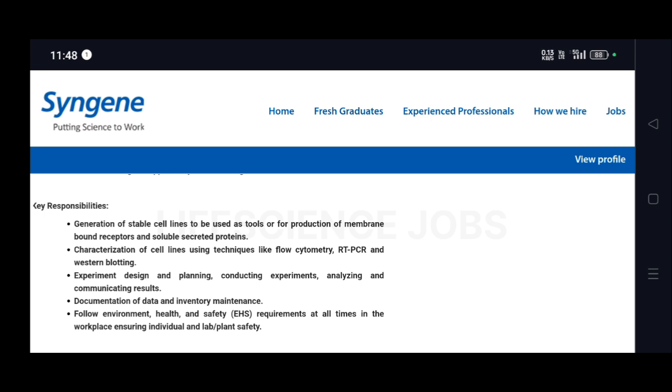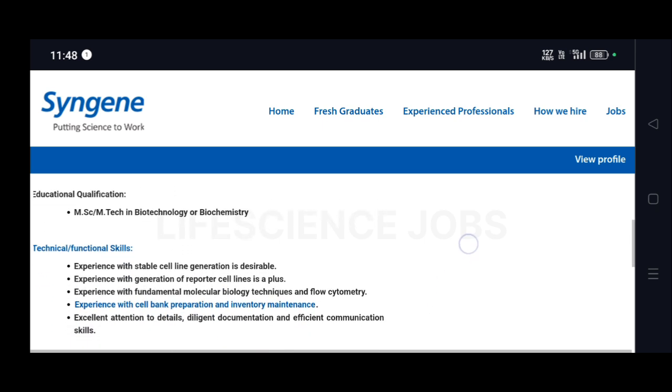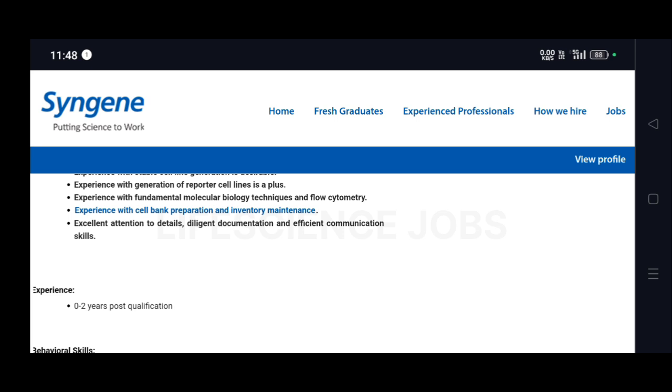Follow environment, health and safety requirements at all times in the workplace, ensuring individual and plant safety. For this role, the required educational qualification is MSc or MTech in Biotechnology or Biochemistry.